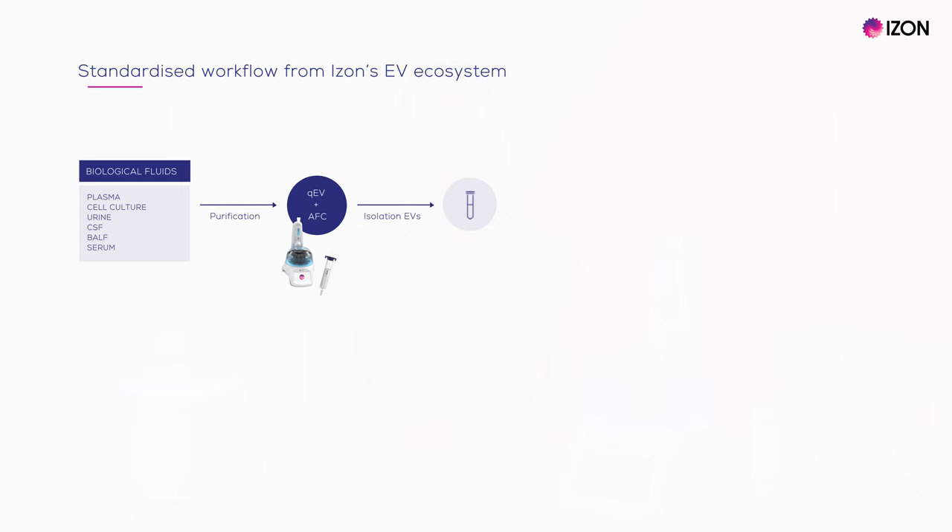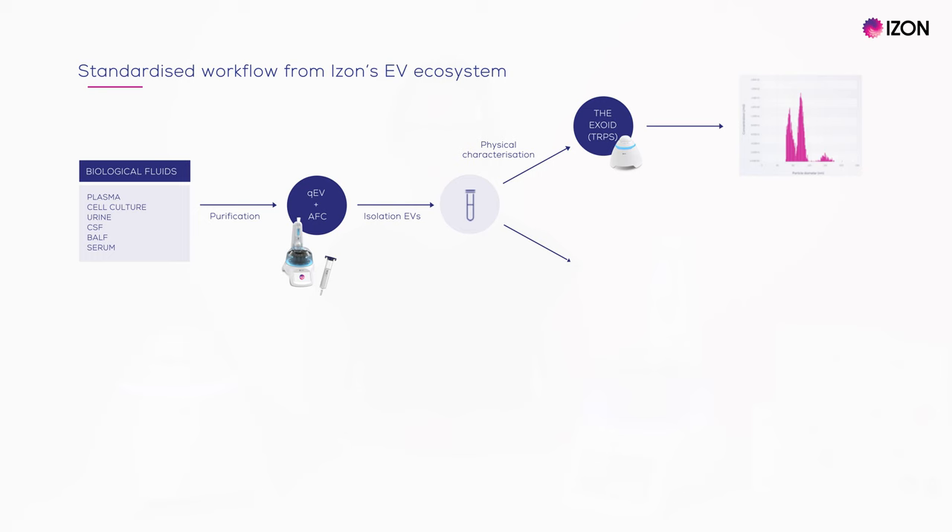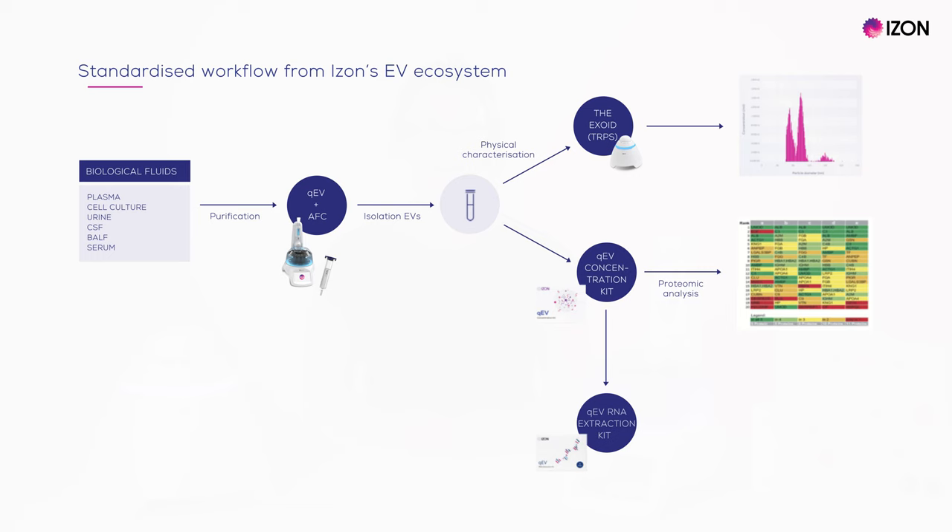Looking at the big picture, the QEV isolation platform can be used to isolate EVs from a wide range of biological fluids. Isolated EVs can then be characterised using the EXOID. Izon also offers kits for EV concentration and for RNA extraction. The concentration kit is suited to studies where you are probing EV cargo, such as through proteomics work or RNA analysis. If you are planning functional studies, keep in mind that it is not possible to separate intact EVs from the concentration beads, so you will need to put appropriate controls in place.